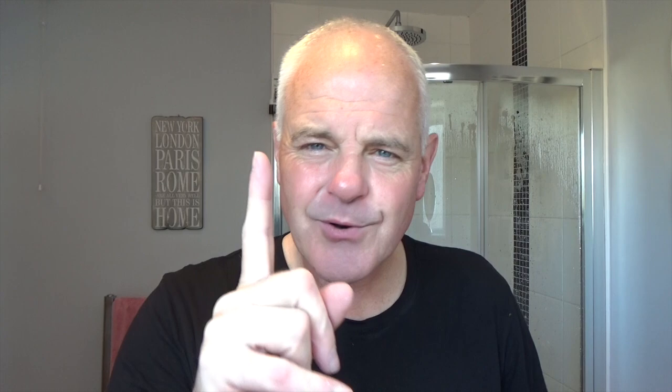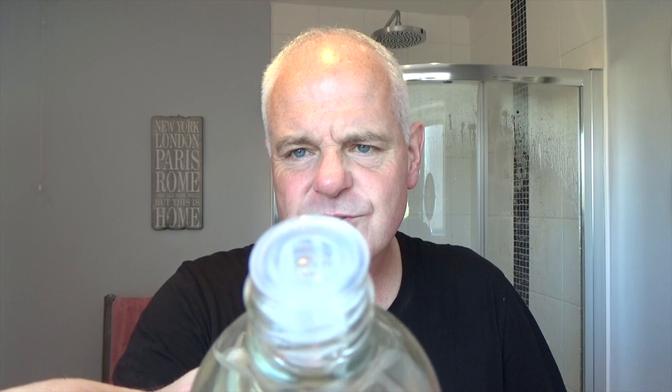Great — onto the post-shave. I'm only going to use one product. There we go — the matching splash: Gentleman's Groom Room Essence of Scotland Berry Fields of Blair. Smells probably like raspberry juice — wow, nice restrictor in there. I can smell a good bit of alcohol in it so hopefully get a little bit of a burn. It smells like the soap but a little bit more vetiver — it's not as berry-forward, but you can definitely smell the fruits in it. Nice little burn too. Nice little clear bottle — beautiful, triple filtered. Very good.